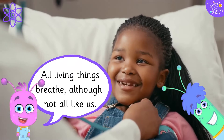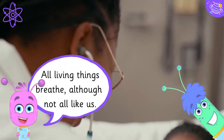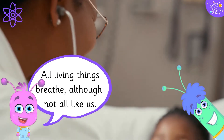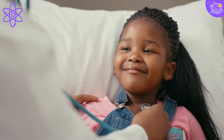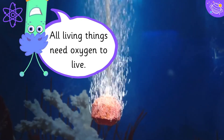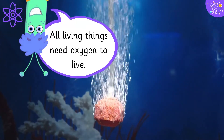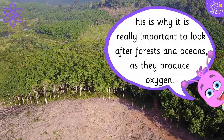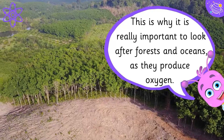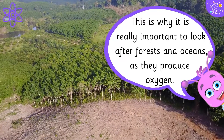All living things breathe, although not all like us. All living things need oxygen to live. This is why it is really important to look after forests and oceans as they produce oxygen.